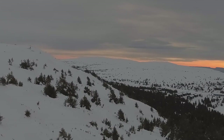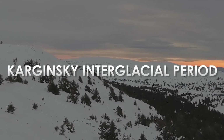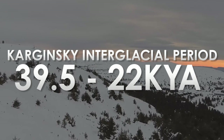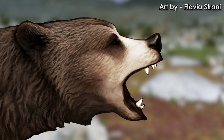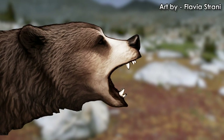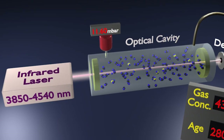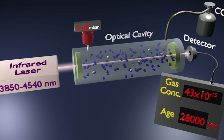A rough preliminary dating method possibly places the bear in the Karginsky interglacial period, between 39,500 and 22,000 years ago. This means this individual was alive during the decline of this species. A more rigorous radiocarbon analysis needs to be undertaken to get a more specific date for the carcass.